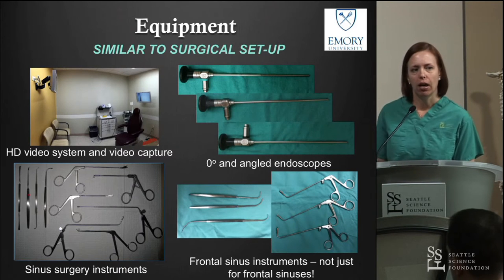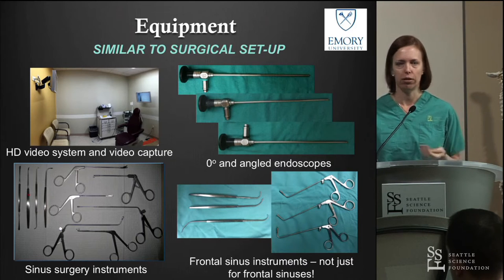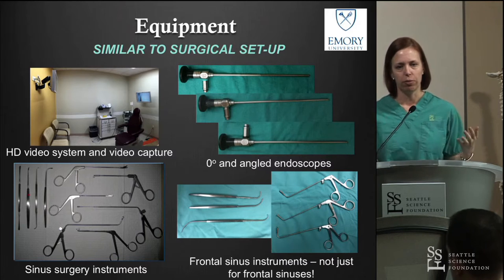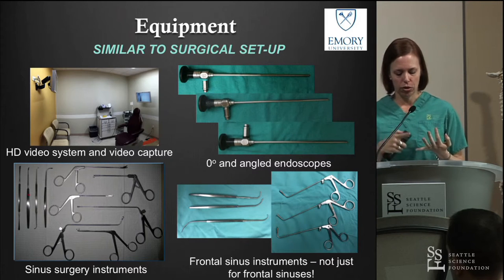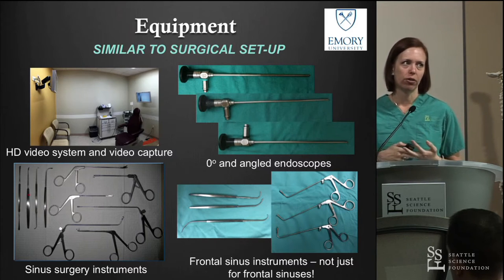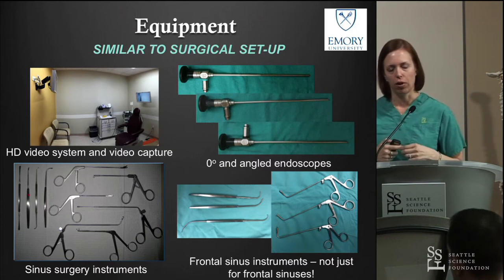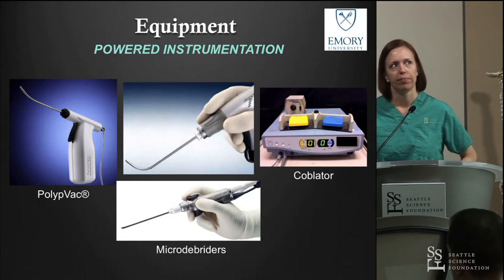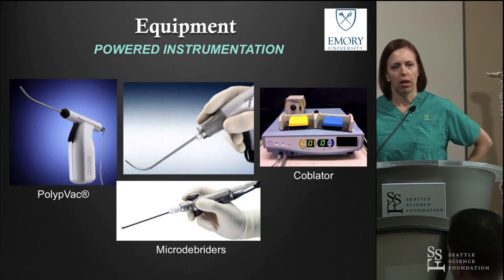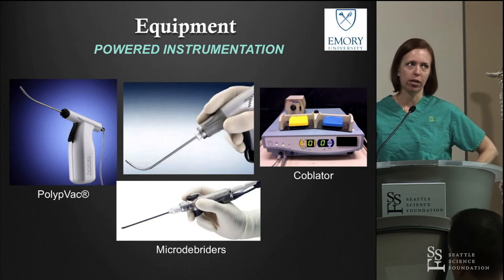As far as equipment, what you have in the office is important to accomplish the procedure. We do procedures sitting up in a regular exam room with straight and angled scopes. We basically have a full OR setup of instruments, individually peel-packed so I can grab what I need. We have powered instrumentation including standard microdebriders, debriders that run off suction and irrigation, and coblator, among others.